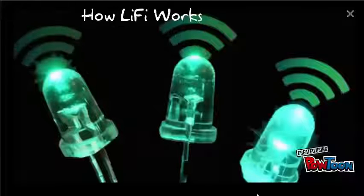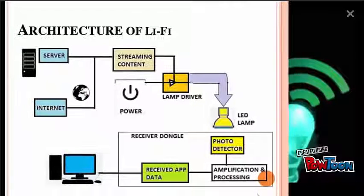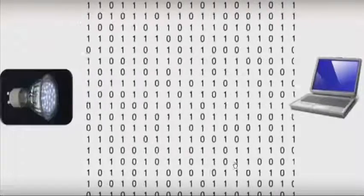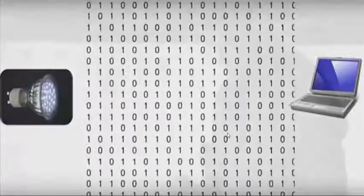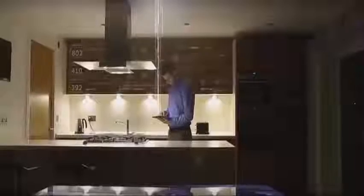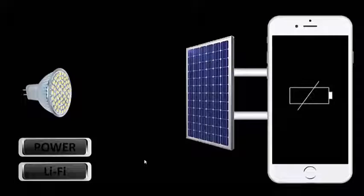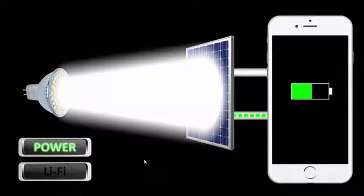Now I am going to show you how it works. Li-Fi is a visible light communication system. That means it accommodates a photo detector to receive light signals and a signal processing element to convert data into streamable content, and a solar cell to charge our mobile phone. We need to remember that the data is encoded in subtle changes of the brightness of the LED.